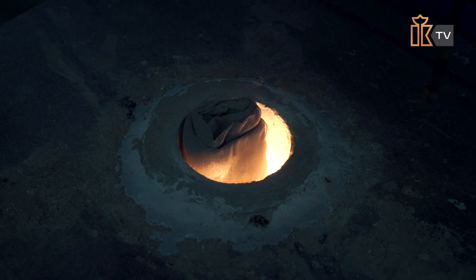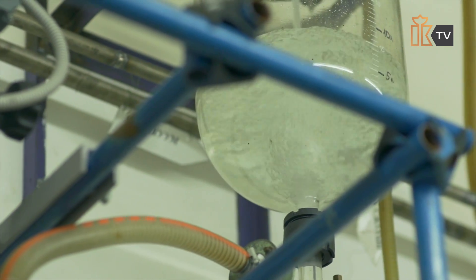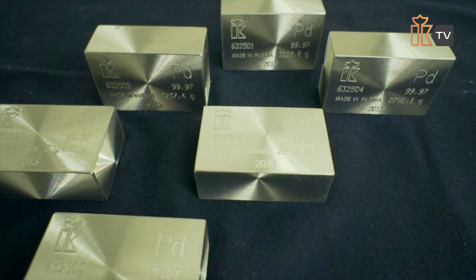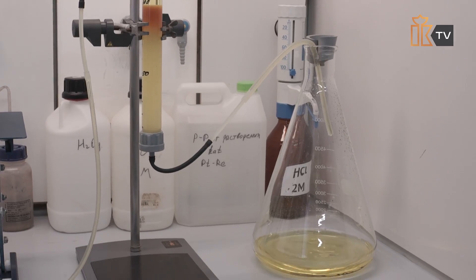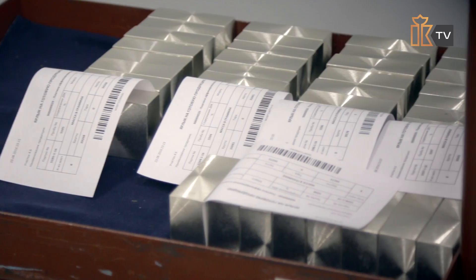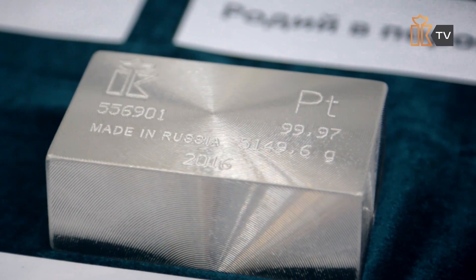Beneficiated concentrate and other various products made during the refining process are subjected to high temperatures and treated with aggressive reagents such as acids, alkalis, oxidizers and other chemical agents. The end product of refining is pure precious metals that may come in various forms: powder, bullions, granules or chemical compounds. This is how, from an enormous volume of ore with only thousandths of one percent of the mass containing the precious metal, comes a practically pure metal of fineness no lower than 999.